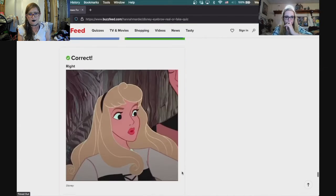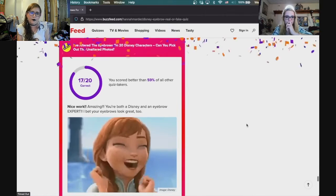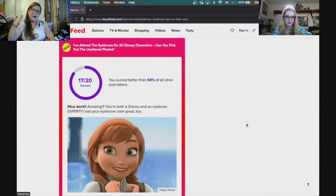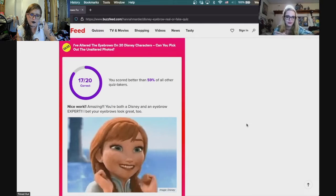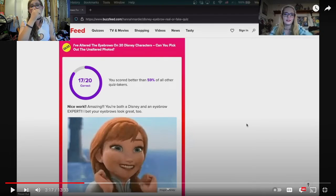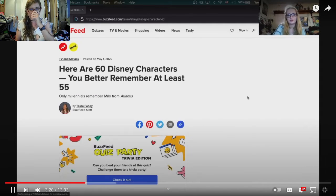Elsa doesn't have super thick eyebrows, no she doesn't. It is 17 out of 20 — nice work! Amazing, you're both a Disney and an eyebrow expert. My eyebrows don't look too good but at least they go along with my new hair color. At least you don't have to fill in your eyebrows like I do — my eyebrows are an unintentional ombré when I don't have them filled in. Let's move on to the next one.